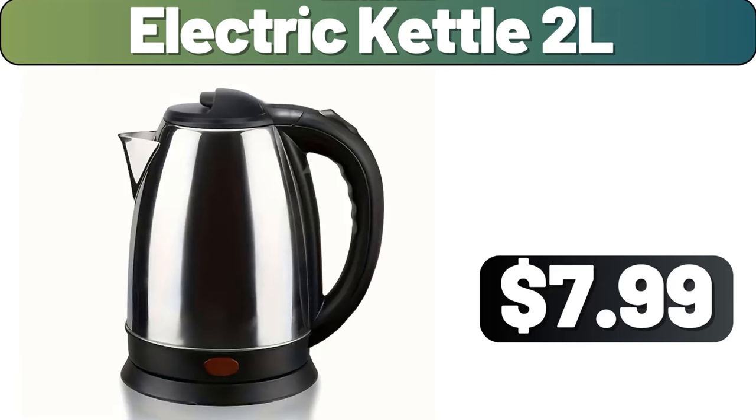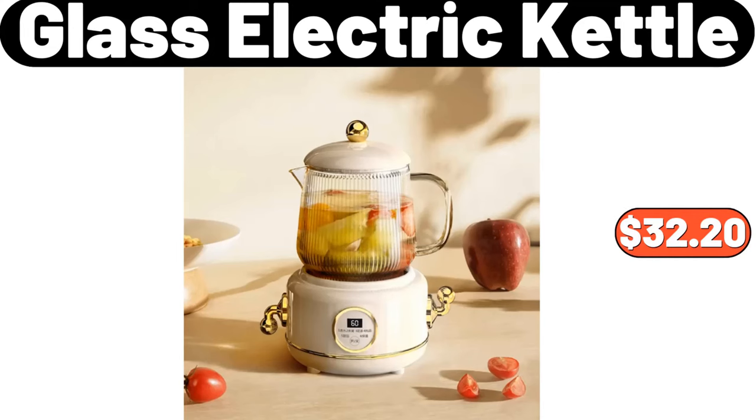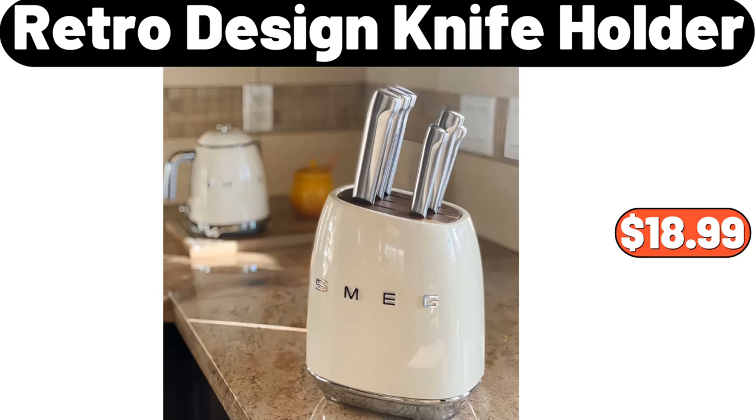Electric Kettle 2L, $7.99. Bathroom Accessory Set, $12.99. Glass Electric Kettle, $32.20. Retro Design Knife Holder, $18.99.